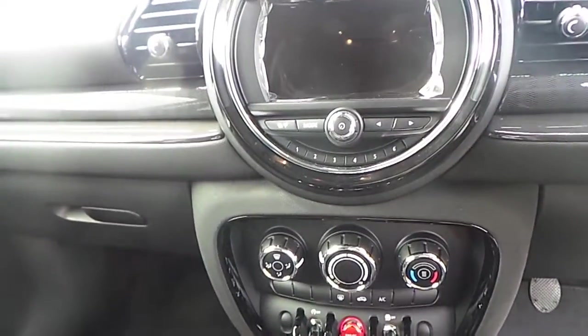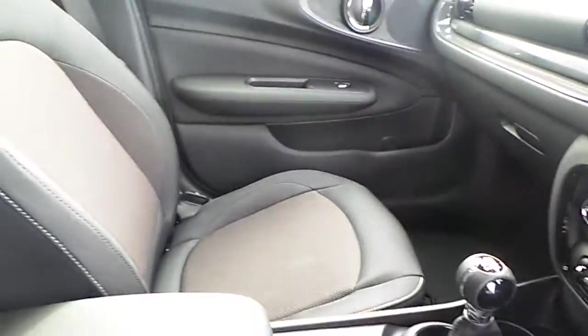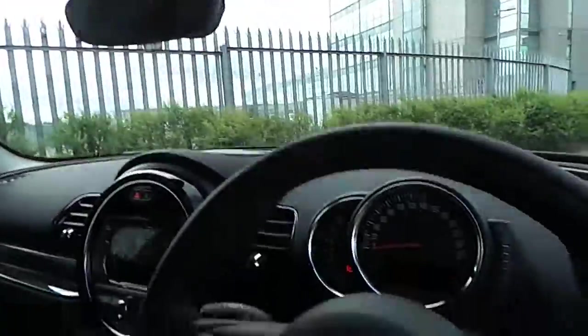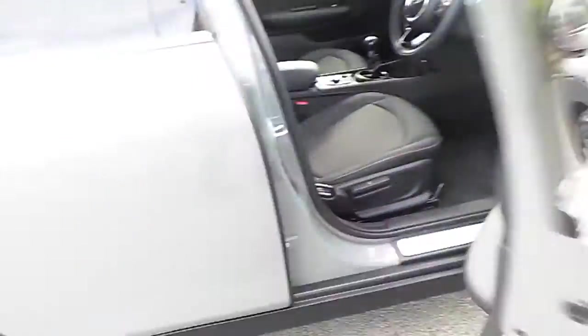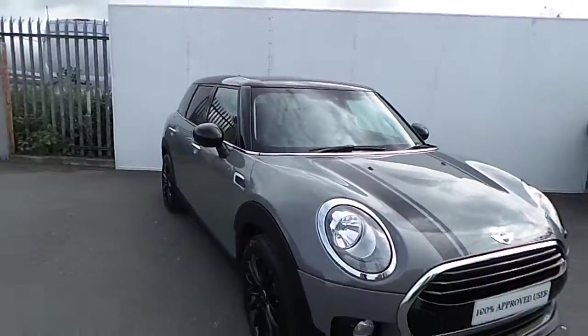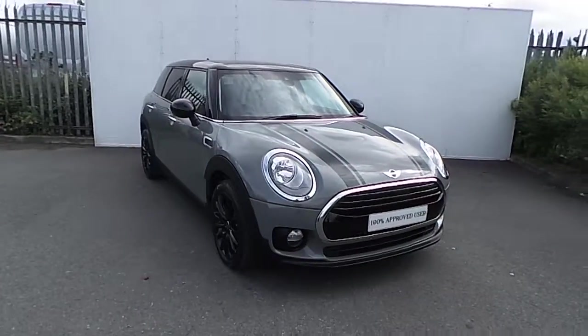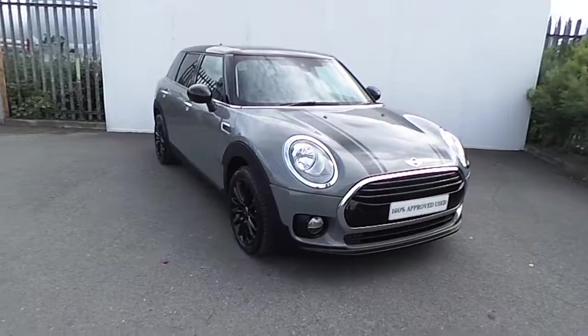The Mini visual boost screen has your multimedia, bluetooth, telephone and Mini connected. This car also comes with a 2 year warranty. And if you have any questions or are interested in taking this car for a test drive, please don't hesitate to contact one of our sales team on 01 864 7777 or visit our website at www.joeduffy.ie. Thank you for watching this short video.